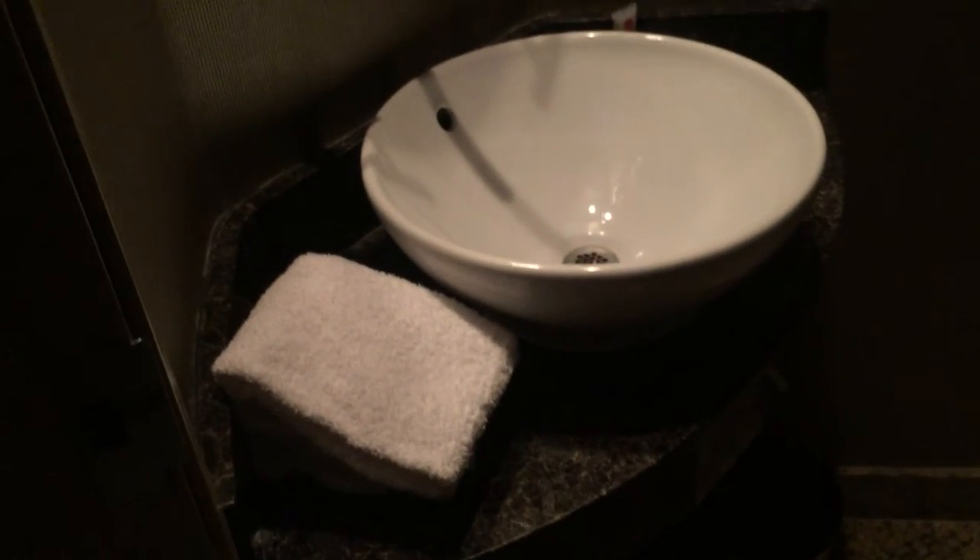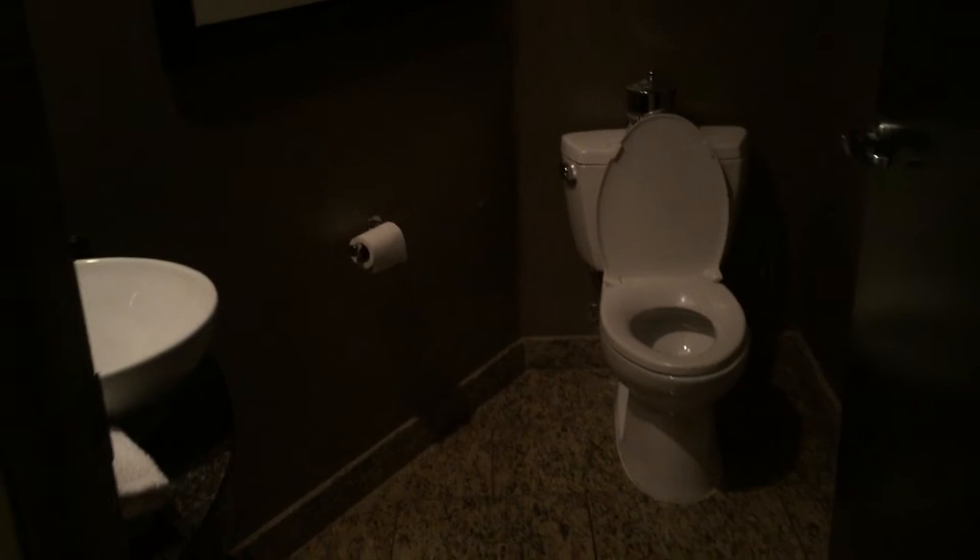It's a guest bathroom. Pretty nice for a guest bathroom — it's better than my bathroom.